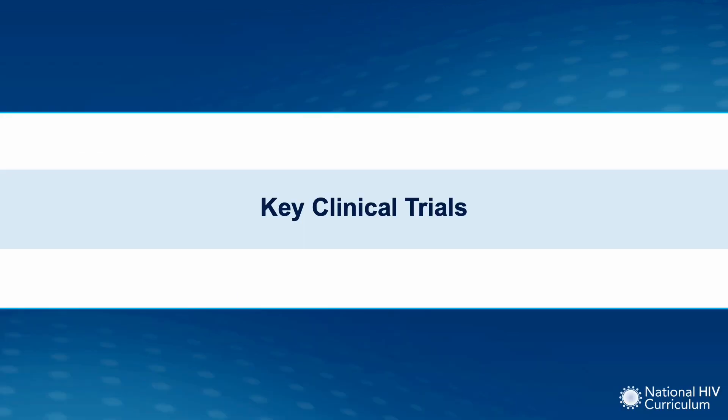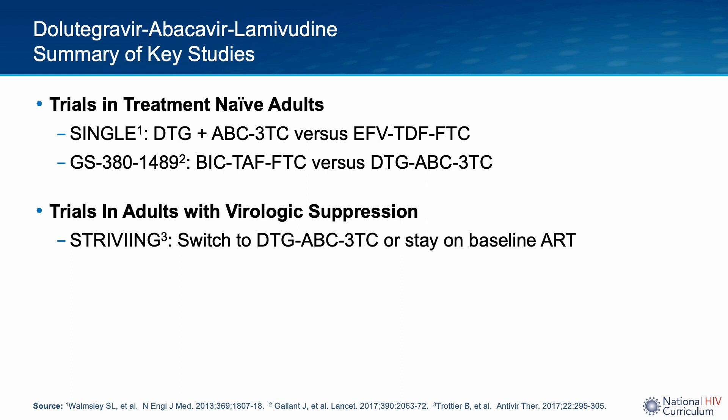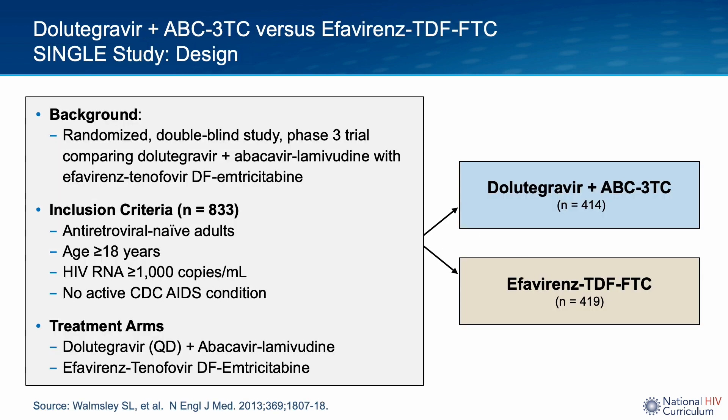Now let's discuss notable clinical trials studying Dolutegravir-ABC/3TC as a combination antiretroviral regimen. I will talk about two broad groups: trials done in treatment-naive adults and trials done in treatment-experienced adults. In antiretroviral treatment-naive individuals, the SINGLE study was a randomized, double-blind, non-inferiority study evaluating the safety and efficacy of Dolutegravir administered with fixed-dose combination abacavir-lamivudine versus a fixed-dose combination regimen of efavirenz-tenofovir-emtricitabine. The Dolutegravir-abacavir-lamivudine doses used in this study are the same as in the single-tablet regimen that is the main focus of this talk.